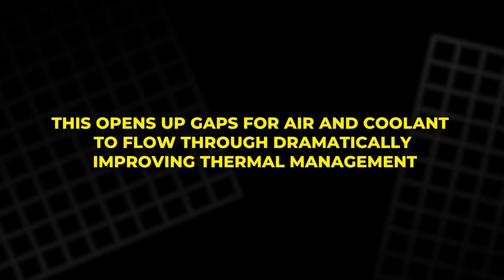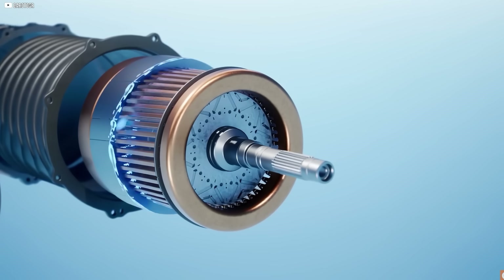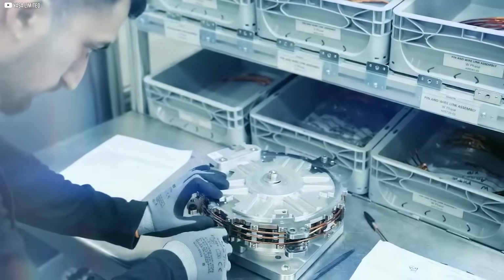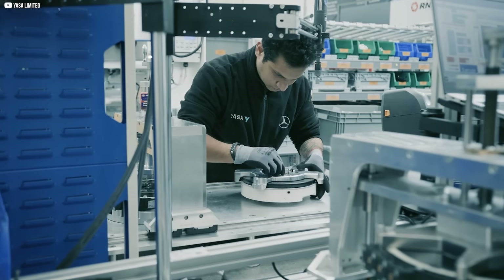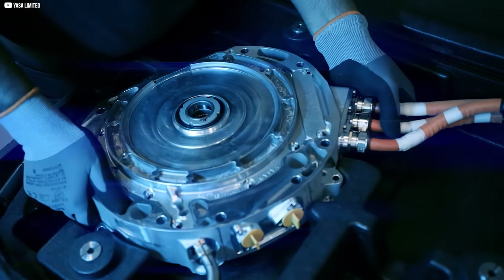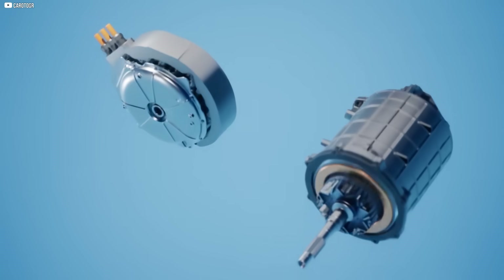This opens up gaps for air and coolant to flow through, dramatically improving thermal management. The result is a motor with less iron, better cooling, and more efficient use of every magnetic field. Most engineers wouldn't even try this — too risky, too fragile. But Woolmer proved it could be done. And once the weight started falling off, everything else began to change too.